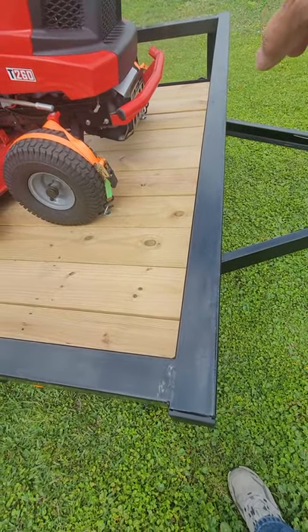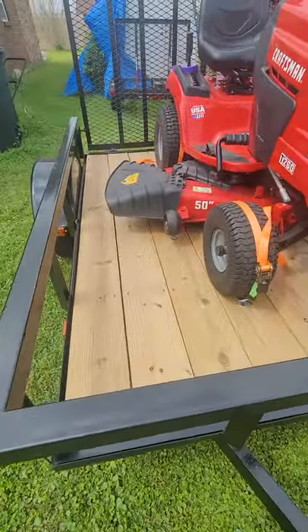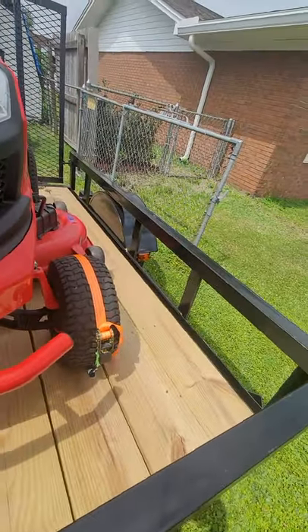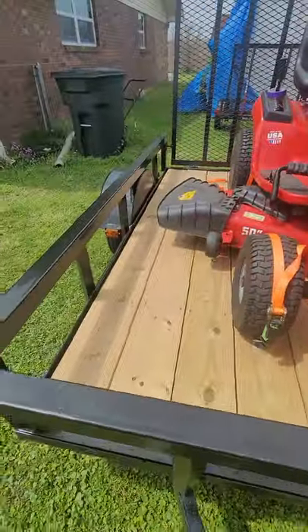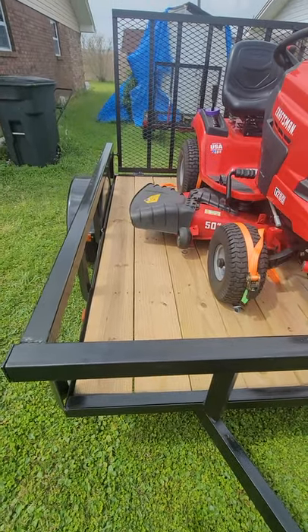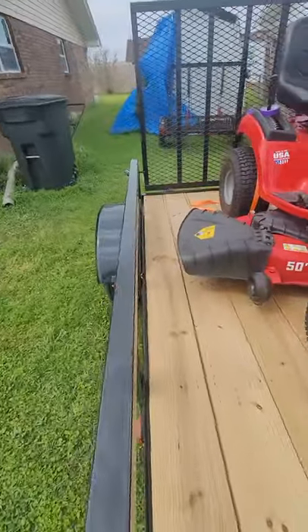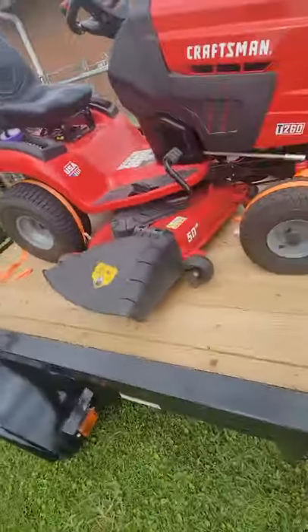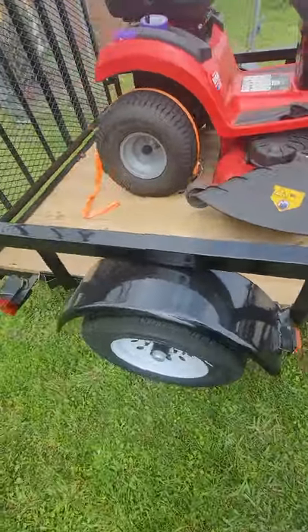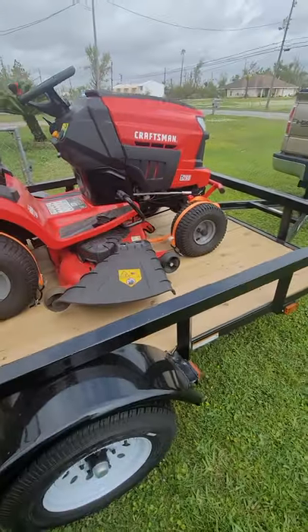So I settled for this one because of the tubular frame, but mostly it's the 76 inches across — that's six feet four inches. As you can see, there's plenty of room for this big deck. The width was the biggest factor in my decision, and it's pretty solid with this tube frame.